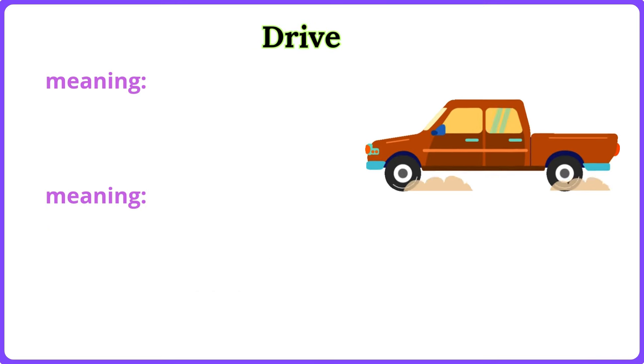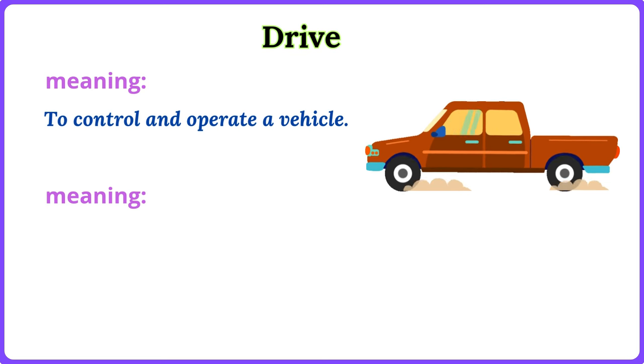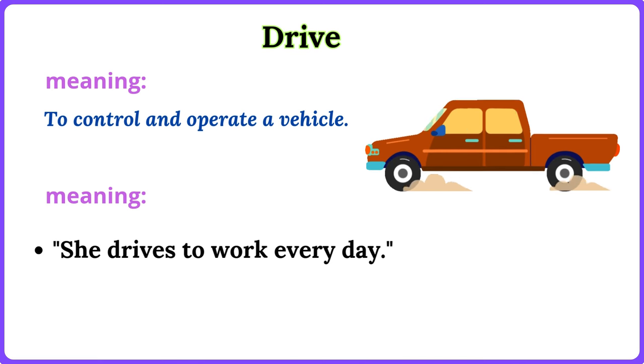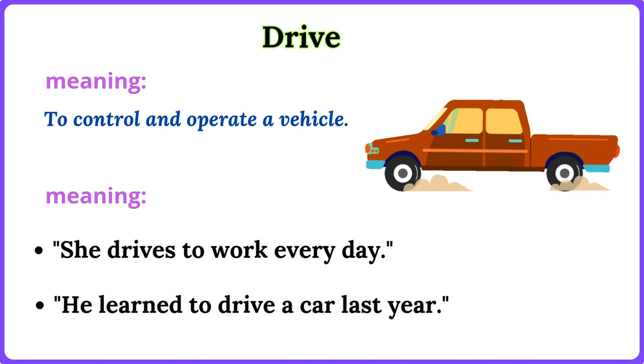Drive. To control and operate a vehicle. She drives to work every day. He learned to drive a car last year.